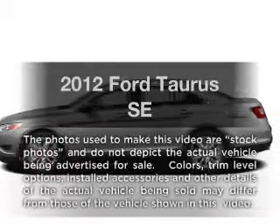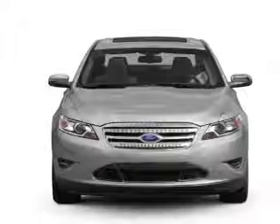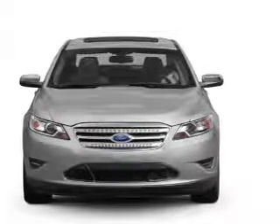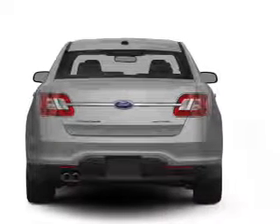Imagine yourself in this 2012 Ford Taurus. If you're looking for an automobile with great attributes, look no further. With a reliable six-cylinder engine that responds smoothly to its six-speed automatic transmission, premium wheels give a more luxurious look.